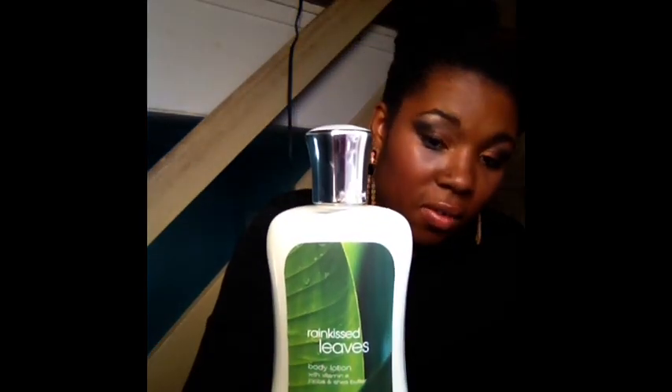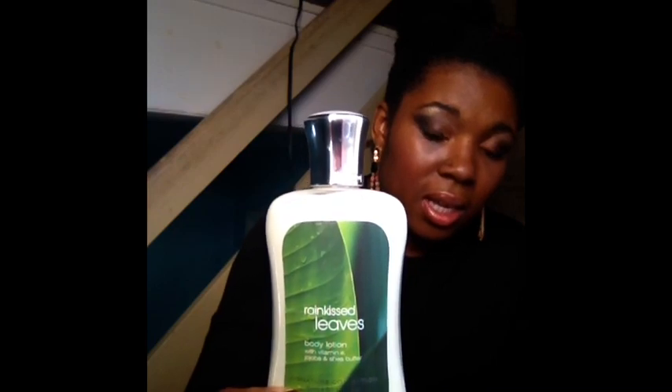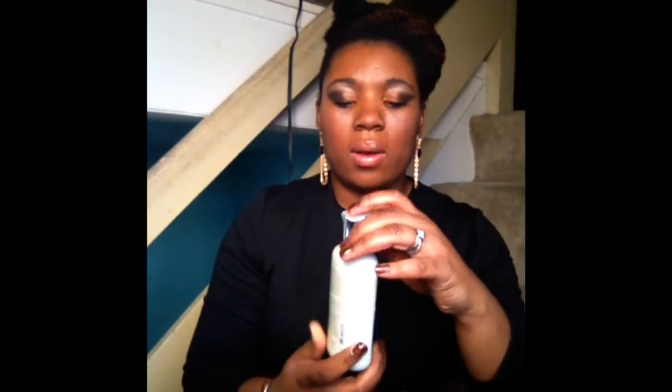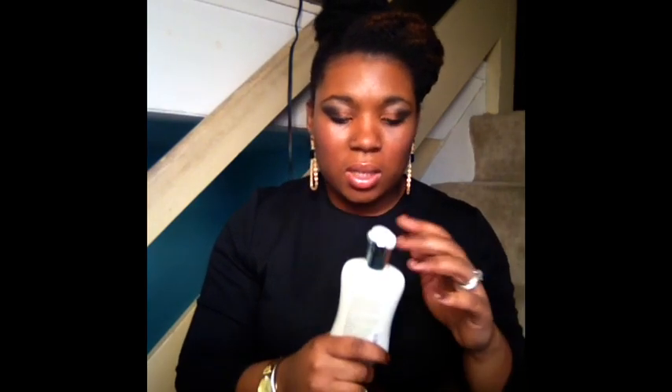Here I got the Rain Kissed Leaves and this is a full size lotion, the 8 fluid ounce one. This one smells very fresh, very springy, very nice. I really like that one.